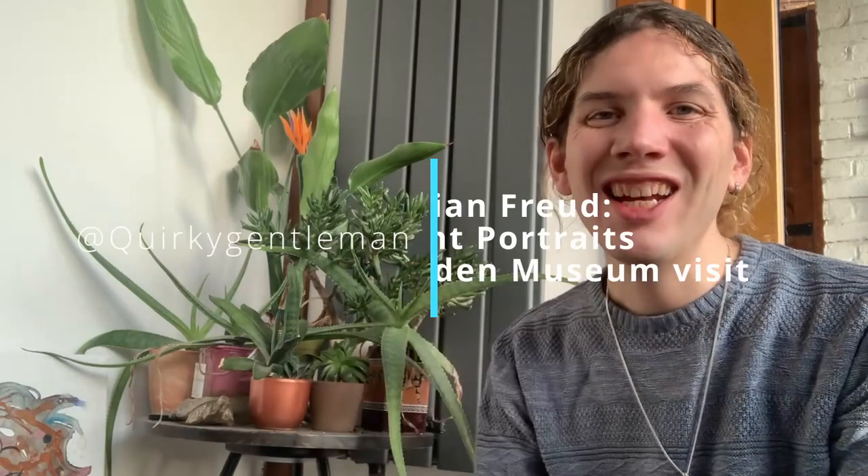Hey guys, welcome back. A couple of weeks ago you would have saw my Lucian Freud exhibit and it's been a story missing. Long story short, this week I'm going to be talking about Lucian Freud again, but this time at the Garden Museum.